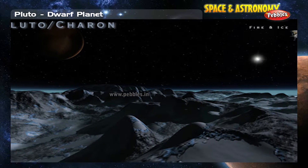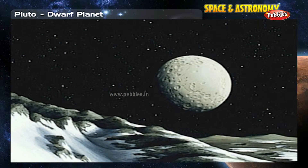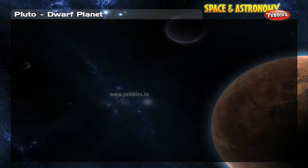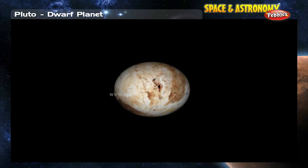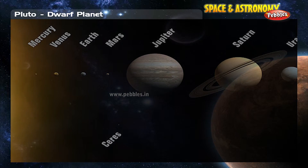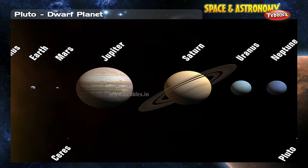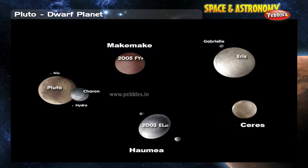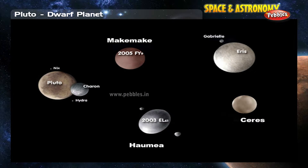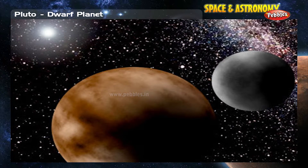Pluto is a frigid ball of ice and rock that orbits far from the Sun on the frozen fringes of our solar system. Considered a planet from its discovery in 1930 until 2006, it was officially stripped of its status as our solar system's ninth planet by the International Astronomical Union in August 2006. Pluto is now officially classified as a dwarf planet and is one of the largest members of a class of icy spheres known as Kuiper Belt objects.